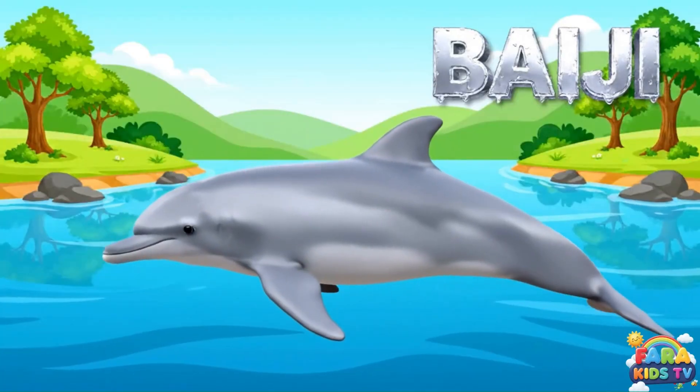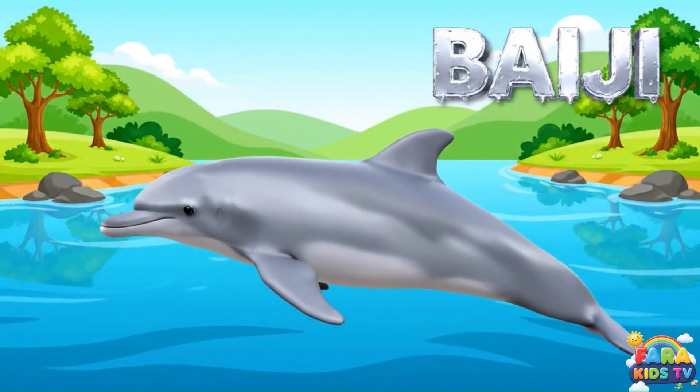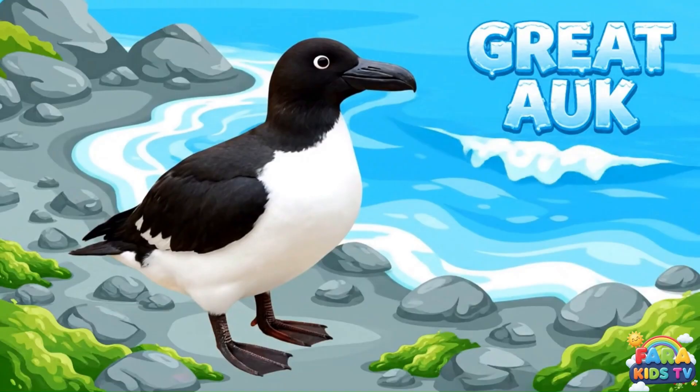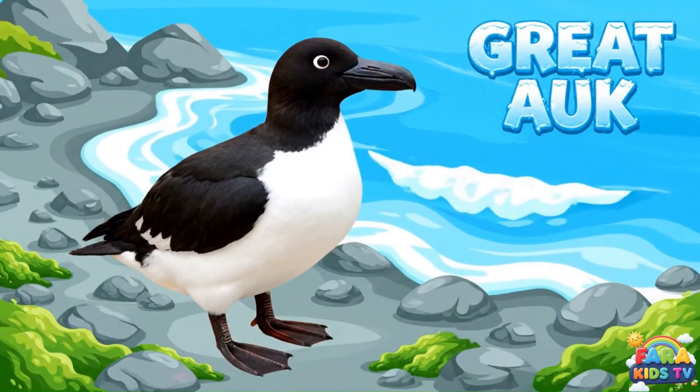The Baiji, or Yangtze River Dolphin, was a graceful, pale-gray freshwater dolphin known for its long, narrow beak. The great auk was a large, flightless seabird with a black back and a distinctive white patch near its eye.